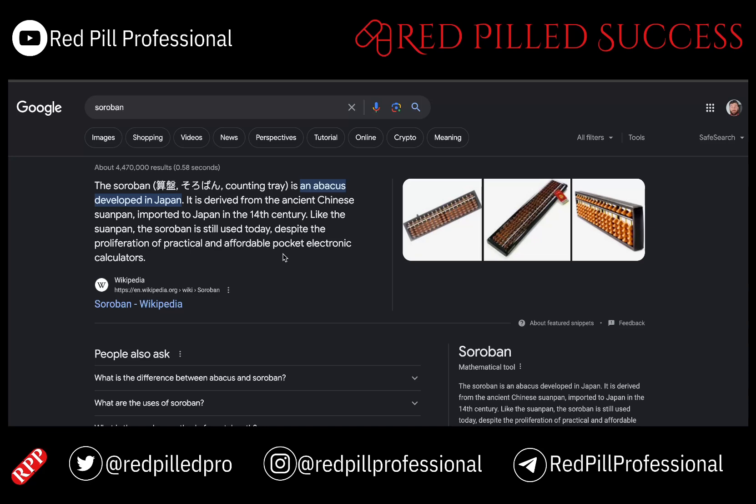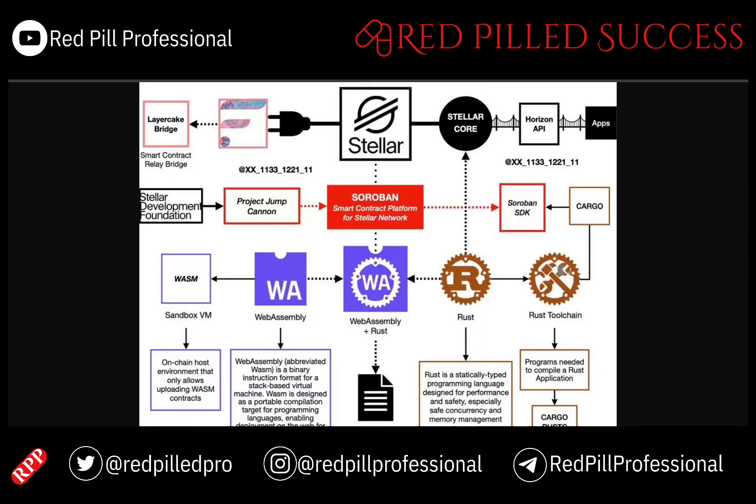An interesting note: I found out that Soroban is actually Japanese for abacus. I feel like it will help XLM be able to count more and more value that comes in — and that is my one cheesy joke for our content today, I apologize about that.